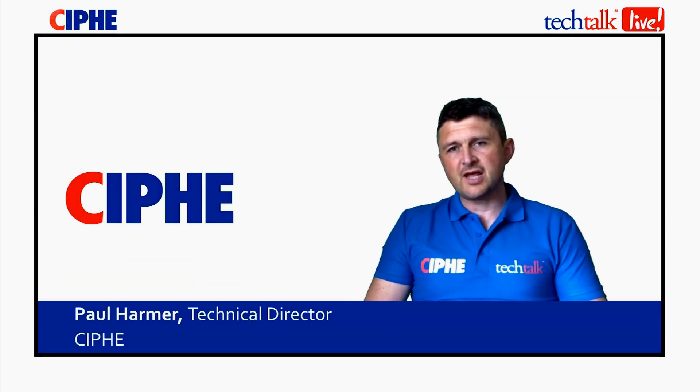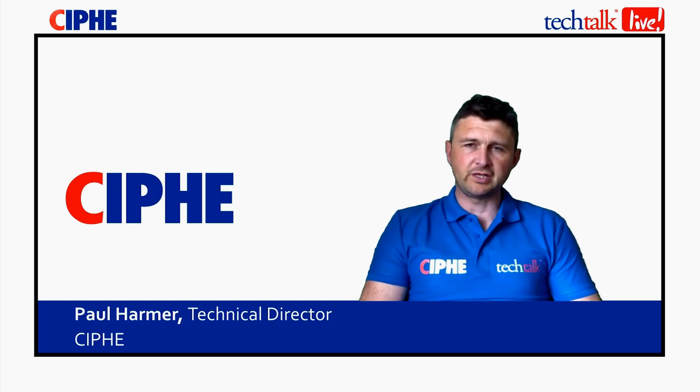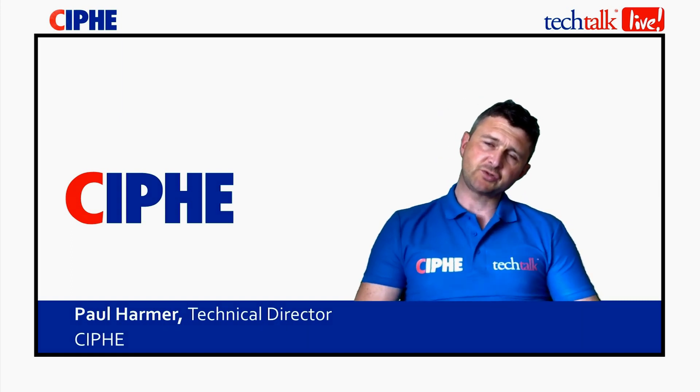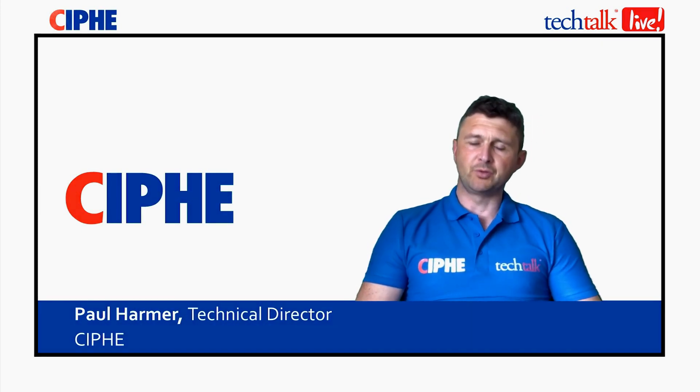Welcome to this tech talk live today on warm water underfloor heating, carried out in conjunction with our industrial associate Polypipe Building Products. Thanks Andy for inviting the CIPHE to this development center here at Polypipe. Do you want to give us a little summary on what we're going to be talking about today?